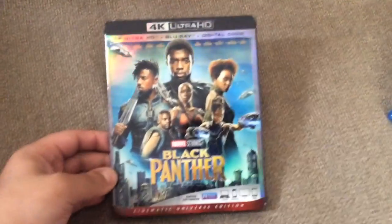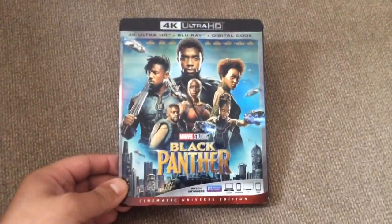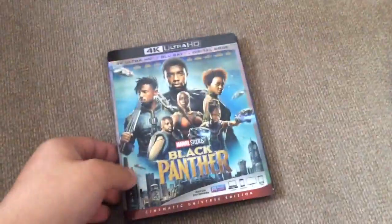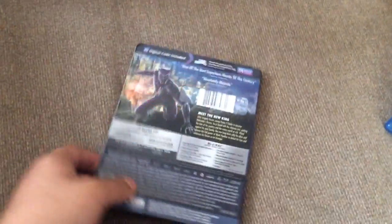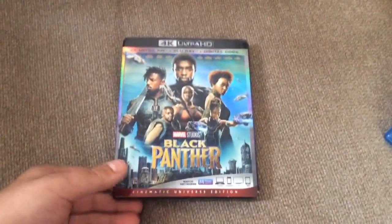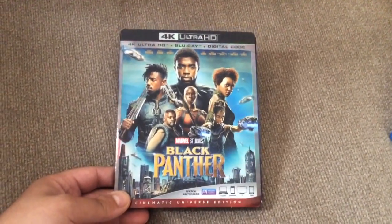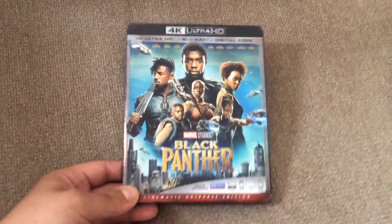I did want to see Black Panther — it made a lot of money in theaters, so I wanted to check it out and see what all the hype was about. I am slowly buying each movie in the MCU, so hopefully soon I will have all of them up to the latest release, which is going to be Infinity War very soon.